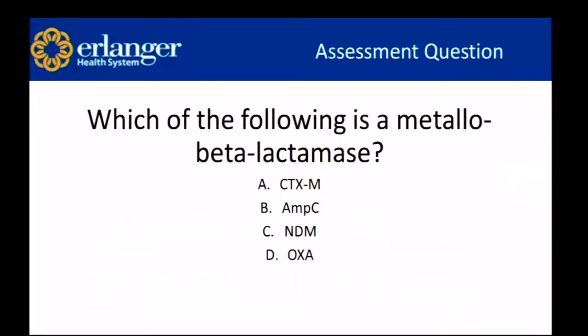First assessment question: which of the following is a metallobeta-lactamase? A — CTXM, B — AMP-C producers, C — NDMs, D — OXAs. The answer is C — NDMs are one of the metallobeta-lactamases.